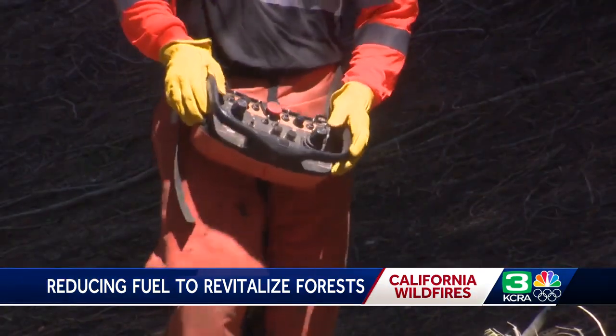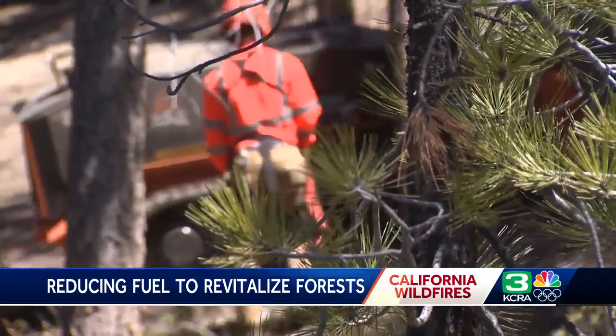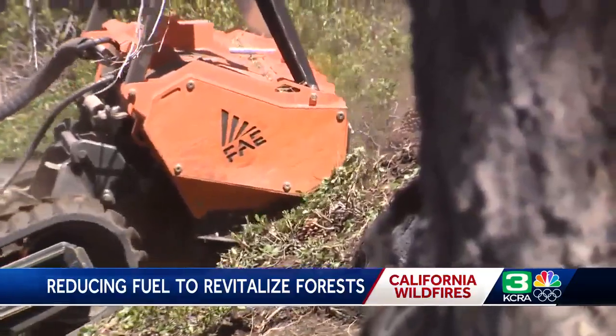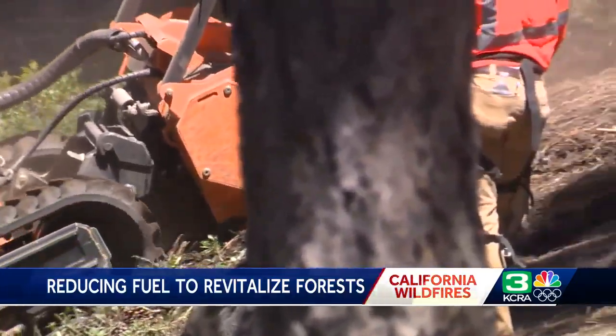BurnBot's co-founder and CEO hopes that their machine will make maintaining forest health easier, safer, and faster, making massive wildfires like the Caldor Fire a thing of the past.